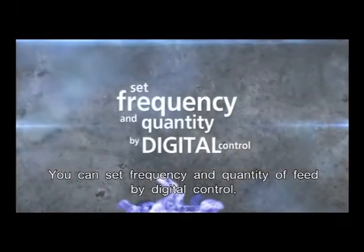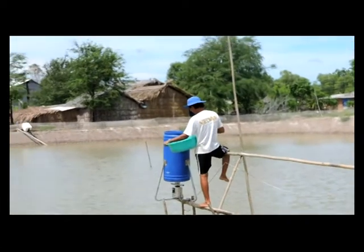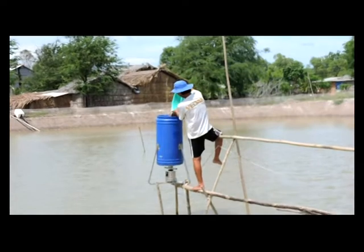You can set frequency and quantity of feed by digital control, which is controlled by a microcomputer installed in the auto feeder machine. Easy to use with a touch of a finger.